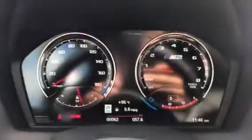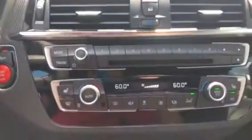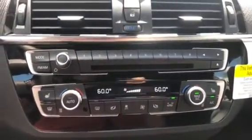Here's the instrument cluster. Here's the steering wheel. Here's the iDrive 6.0 screen — it does have Bluetooth for navigation. Right here is the controller center. The vehicle does have seats for your driver and passenger side.